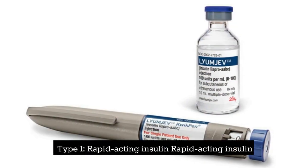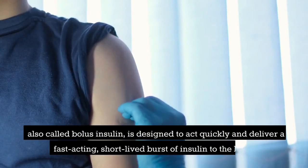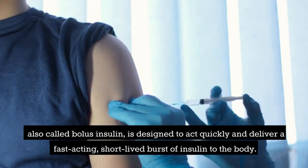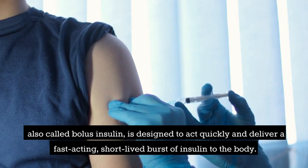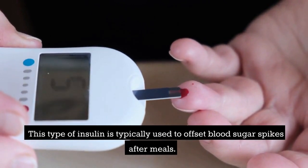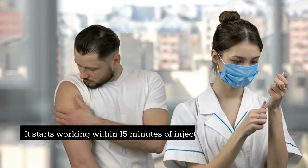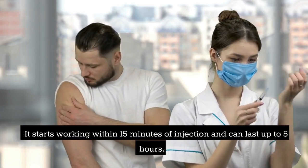Type 1 is rapid-acting insulin. Rapid-acting insulin, also called bolus insulin, is designed to act quickly and deliver a fast-acting, short-lived burst of insulin to the body. This type of insulin is typically used to offset blood sugar spikes after meals. It starts working within 15 minutes of injection and can last up to 5 hours.